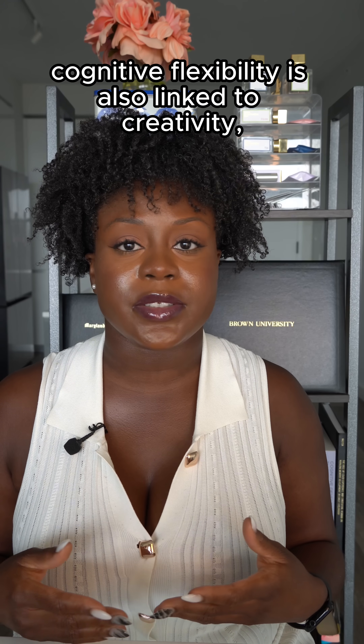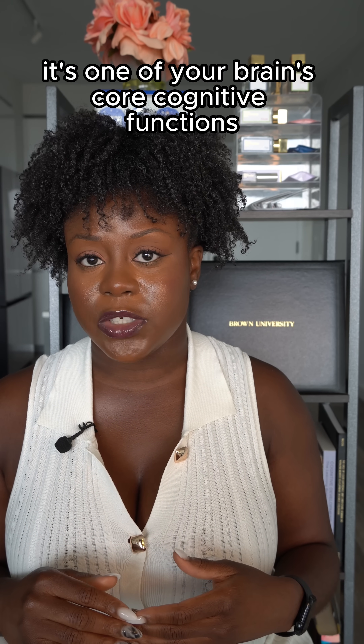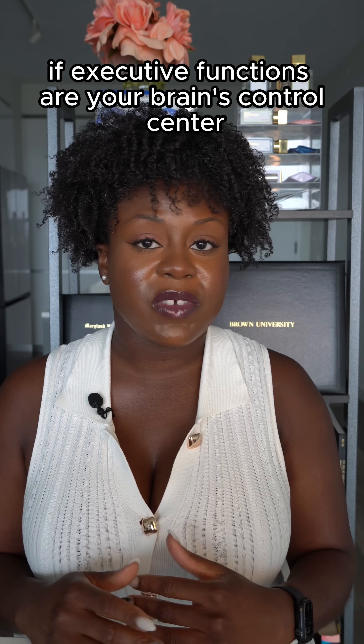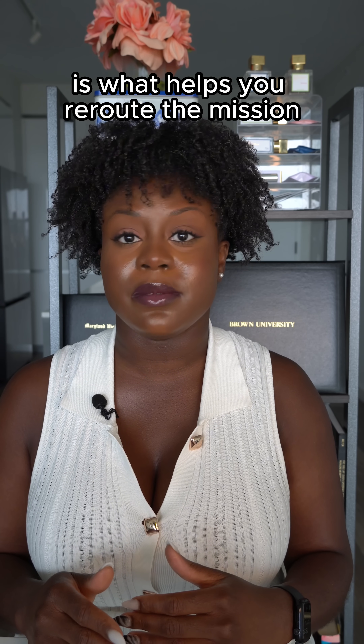Cognitive flexibility is also linked to creativity, empathy, and emotional regulation. It's one of your brain's core cognitive functions, and without it, change feels like chaos. If executive functions are your brain's control center, cognitive flexibility is what helps you reroute the mission mid-flight.